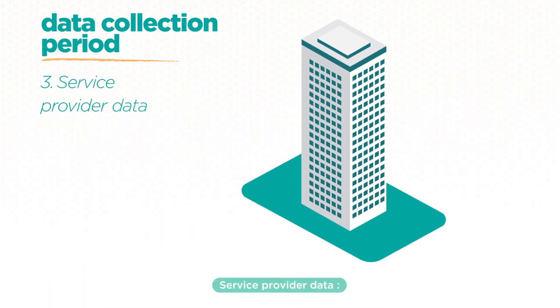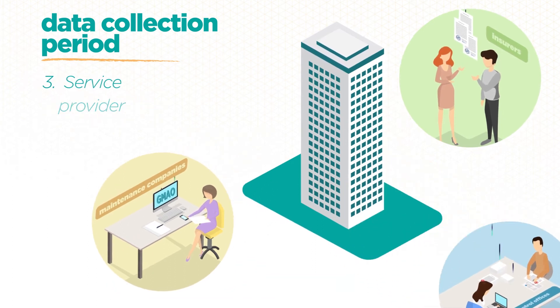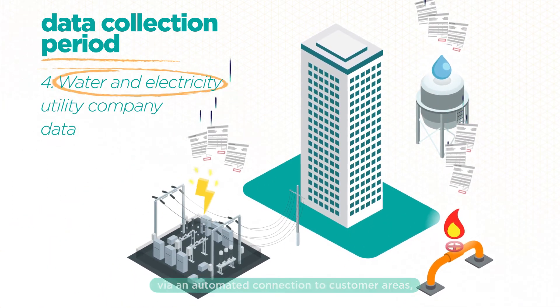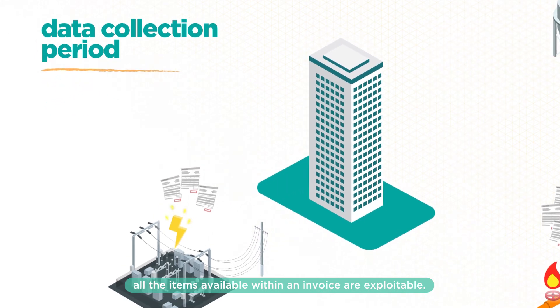Service provider data, like maintenance companies, insurers, or even control offices. Water and electricity utility company data, via an automated connection to customer areas — all the items available within an invoice are exploitable.